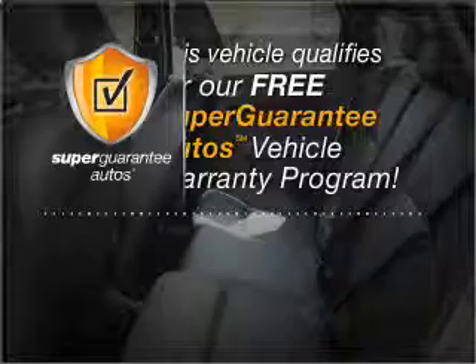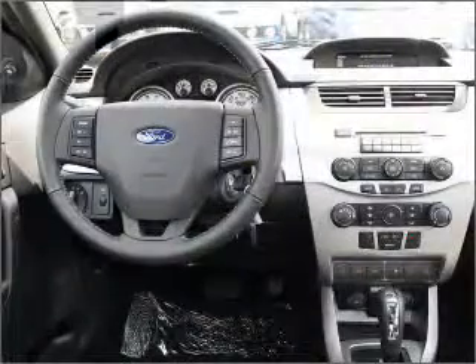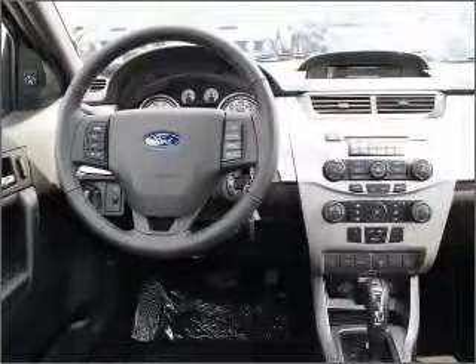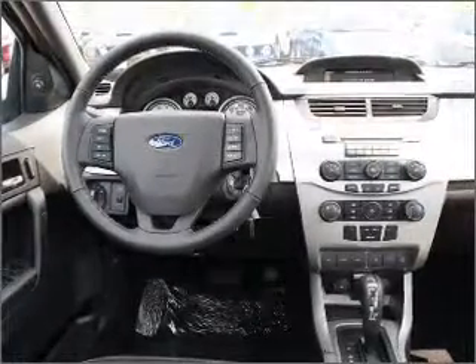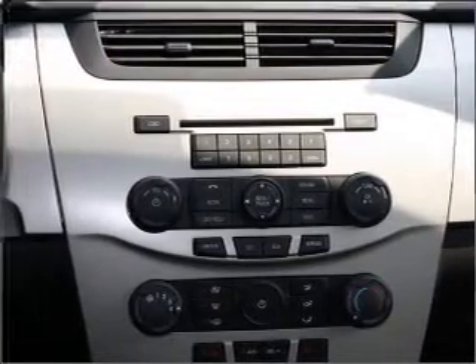this vehicle qualifies for our free Super Guarantee Autos Vehicle Warranty Program. Buy a vehicle and get a free warranty from us only at everycarlisted.com. Premium wheels give a more luxurious look. Anti-lock brakes help you bring your vehicle to a safe stop. Heated seats comfort you on cold winter days.